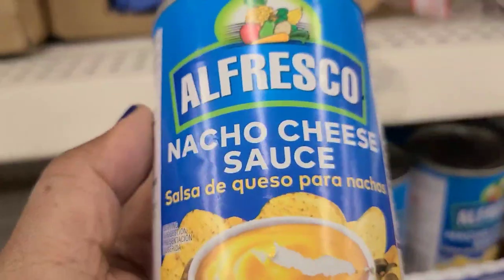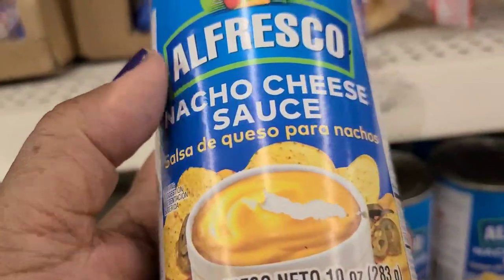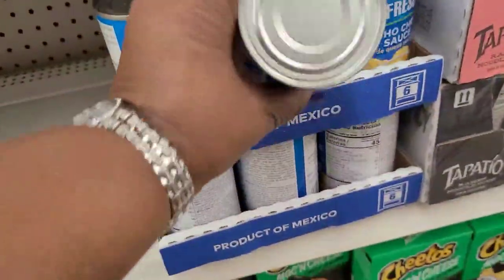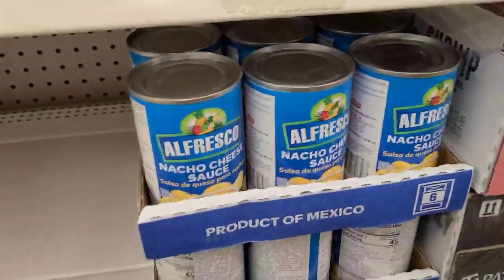This Al Fresco nacho cheese - it's 10 ounces, Al Fresco brand - never seen this before, new to Dollar Tree. And they have cases of them here.